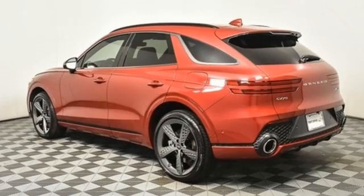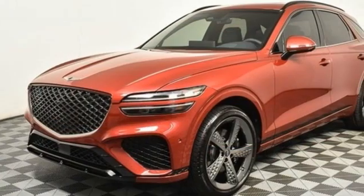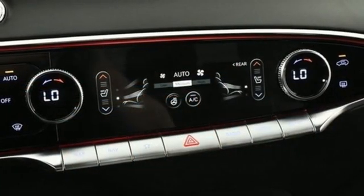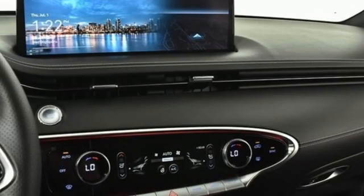Twin turbo V6 engine, four-wheel drive, integrated navigation system with voice activation, memory exterior door mirror settings, front heated and ventilated bucket seats, autonomous cruise control, streaming audio.